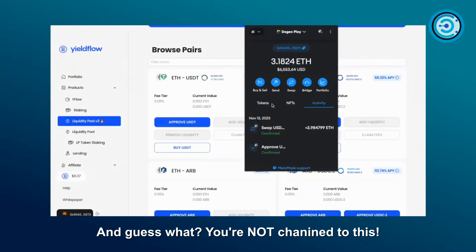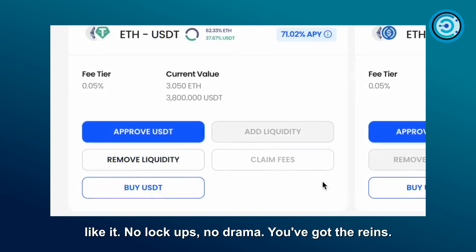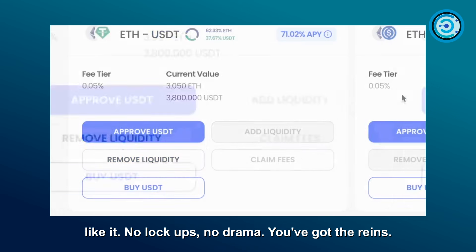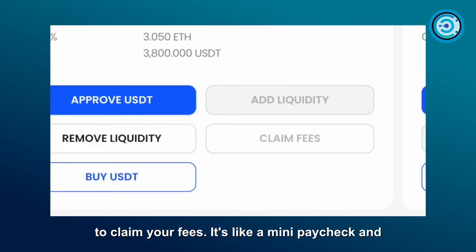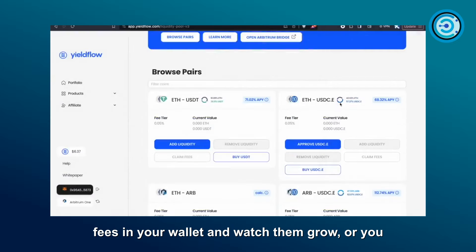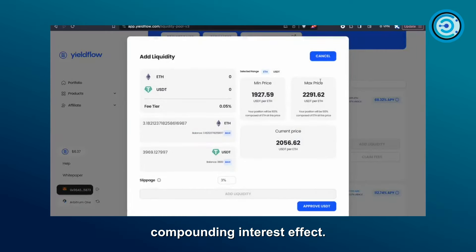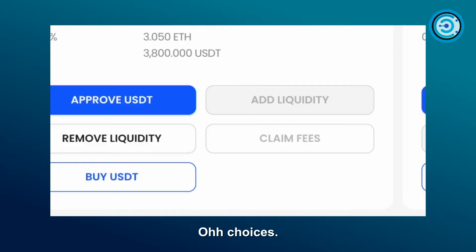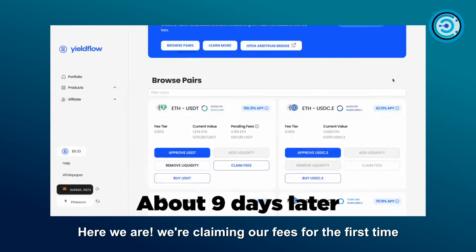You're not chained to this — you can remove the liquidity whenever you feel like it, no lockups, no drama. Every 12 hours you get to claim your fees, like a mini paycheck. You've got options: stash those fees in your wallet and watch them grow, or redeposit them for that sweet compounding interest effect.